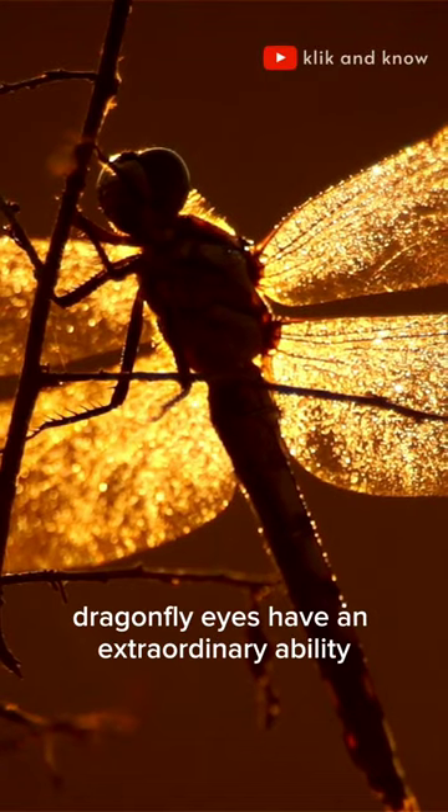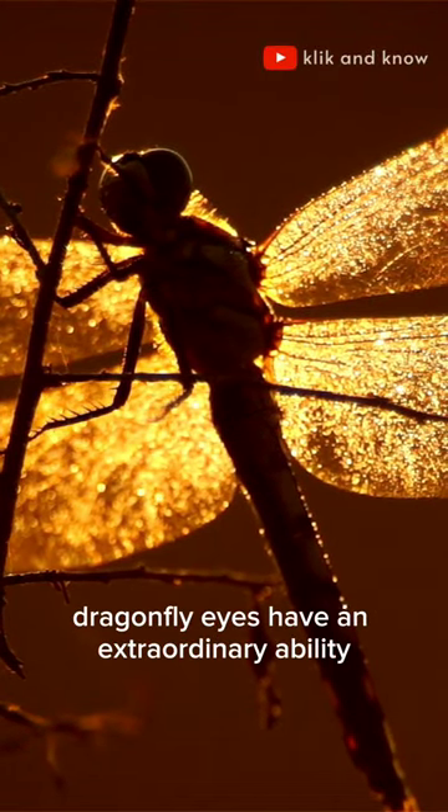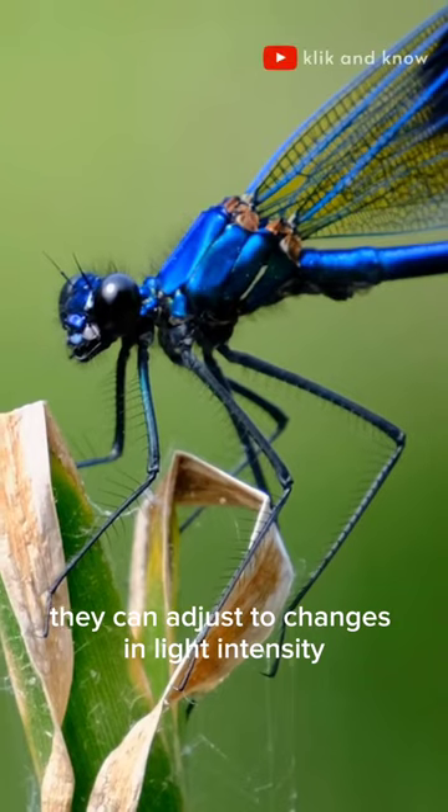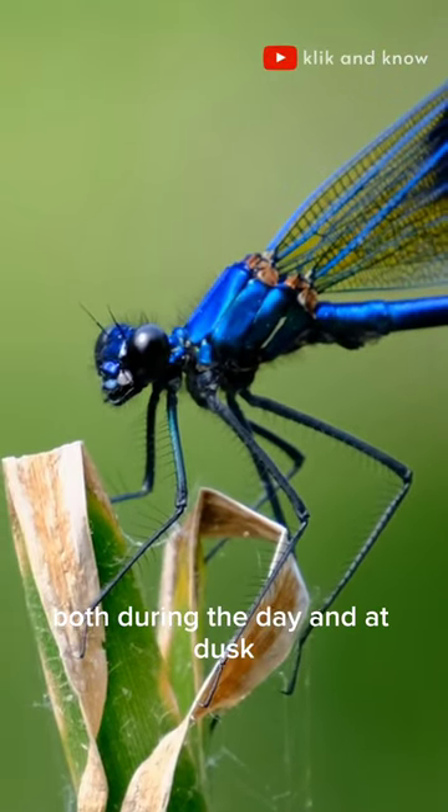In addition, dragonfly eyes have an extraordinary ability to adapt to light. They can adjust to changes in light intensity so that they can see clearly both during the day and at dusk.